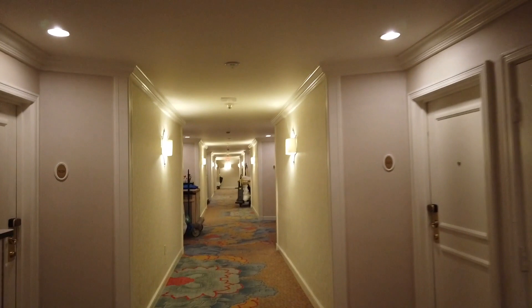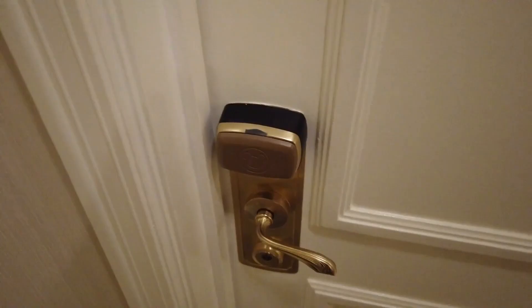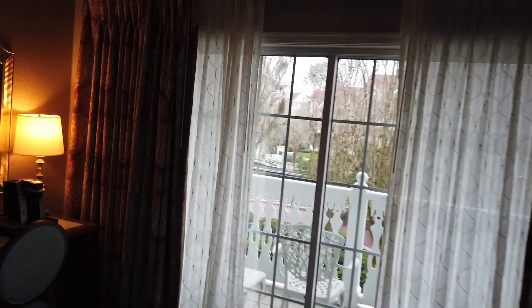Keep in mind that early check-in is not guaranteed, but you can certainly request it. If your room is not ready when you arrive, you can leave your luggage with bell services so you can go enjoy the parks or Disney Springs without having to lug your luggage around. Room 5229 — this is us. Oh, it's beautiful! And we kind of cheated and got a water view despite booking a gardens view. Our next step is to take a look around this room, but first we have to get to our surprise.